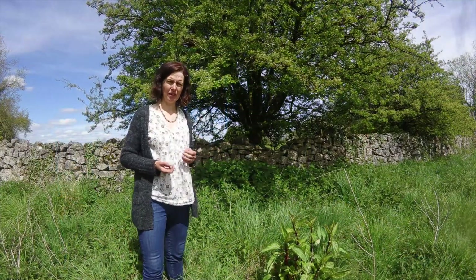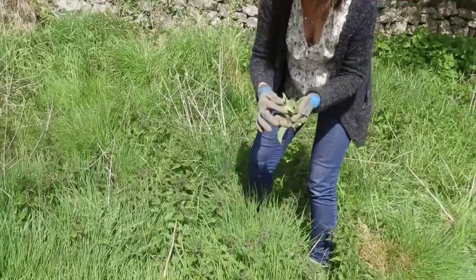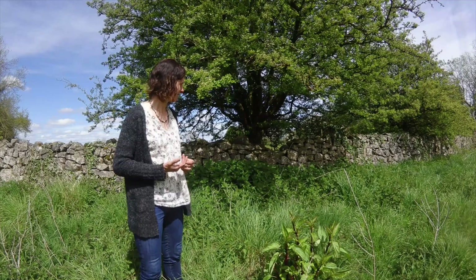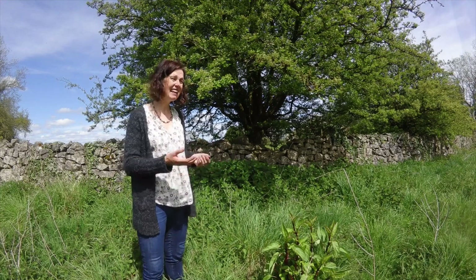Together with comfrey, we use nettles to make a liquid feed for our plants. It's very simple - you tear up the leaves of nettles and comfrey, put them into a bucket of water, leave it for a few weeks, then dilute the liquid to water your plants, giving them a wonderful source of nitrogen. Nettles also benefit biodiversity - they're a food plant for insects like peacock butterflies and small tortoiseshell. In summer you'll see small black caterpillars on them. If you have a small patch of nettles, leave it especially in the sunshine - it's really good for nature.